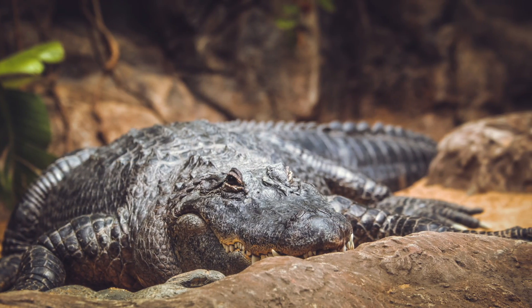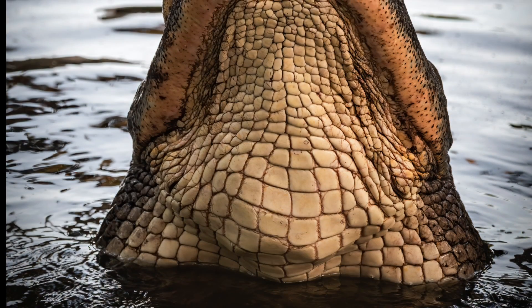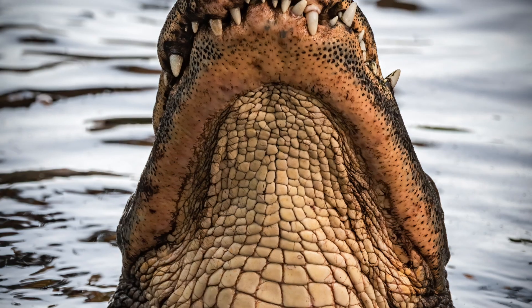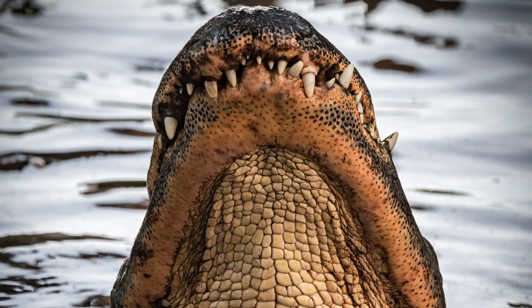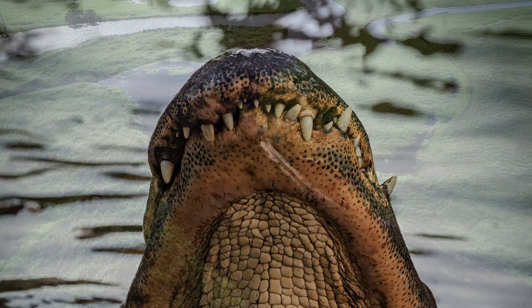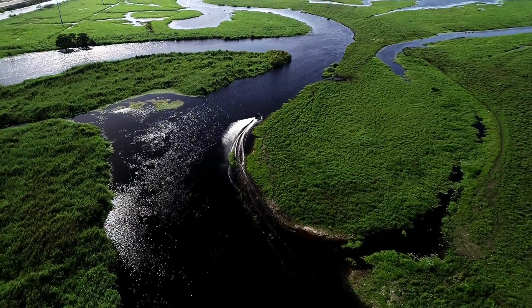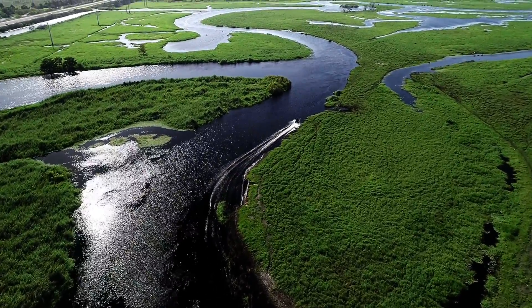Alligators are black or gray on top with a cream-colored underside and have a U-shaped snout. They are also smaller and more timid than crocodiles. They live in the grassy swamps and slow-moving rivers of the southern United States and eastern China.